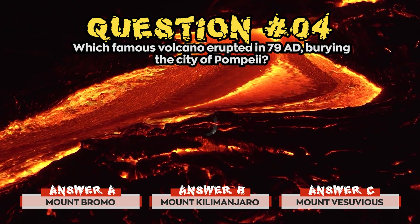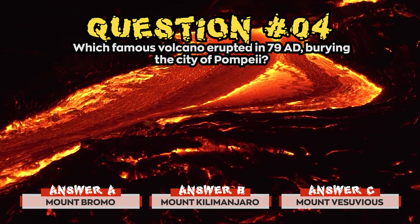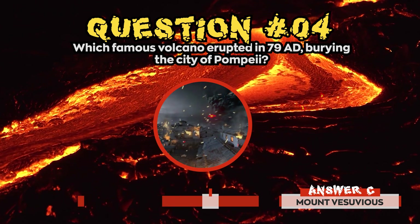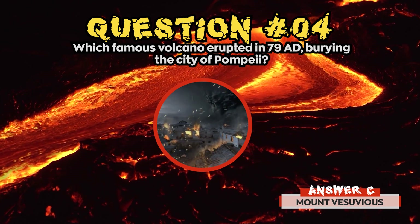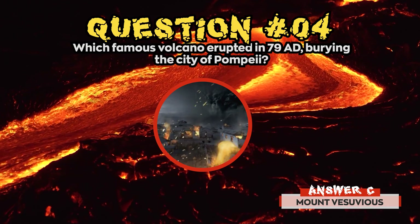Time's up! The correct answer for question 4 was c) Mount Vesuvius. Mount Vesuvius is actually formed out of two volcanoes and grew out of the top of Mount Somma.